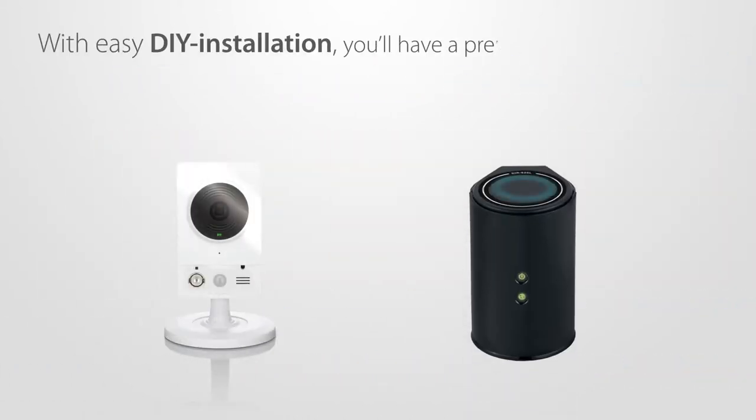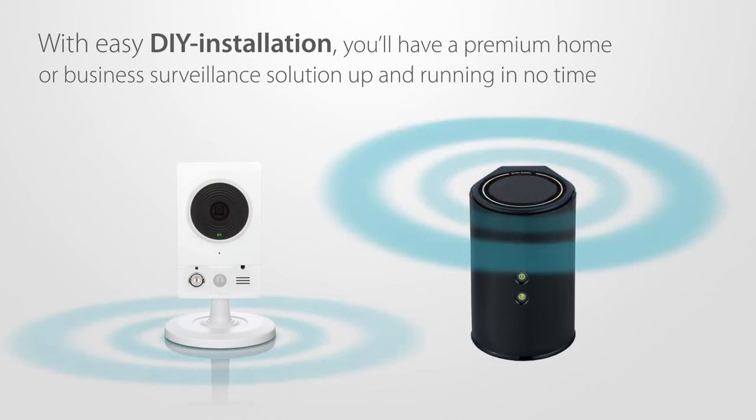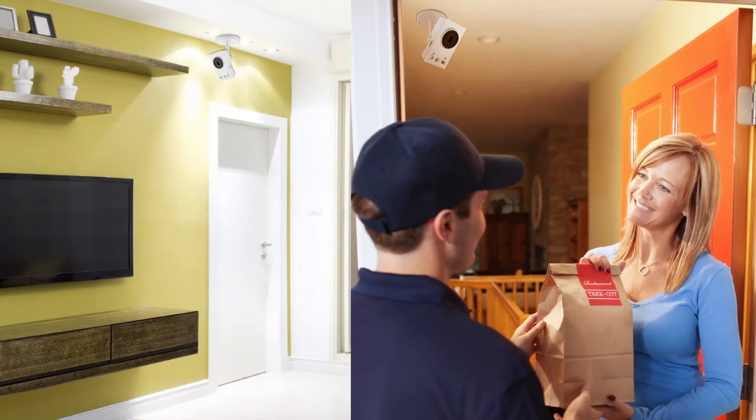With easy DIY installation, you'll have a premium home or business surveillance solution up and running in no time. And with its compact design, placement is flexible and easy.